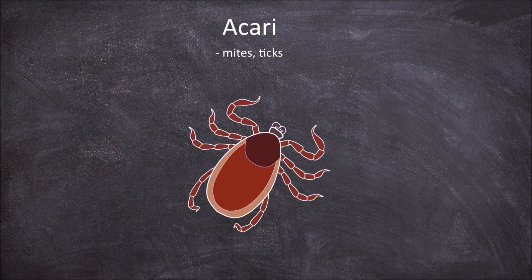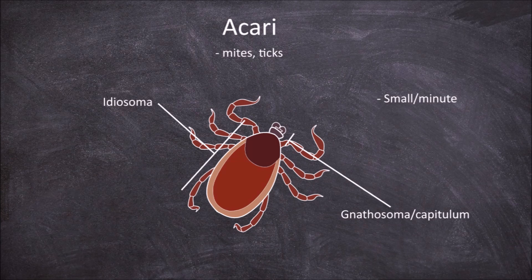The next order is the Acari, which are the mites and the ticks. Members of this order are small or minute, and the cephalothorax and abdomen are fused, creating a single round body called the idiosoma. They also have an anterior region of the body called the gnathosoma or capitulum that includes the chelicerae and the pedipalps. This anterior region is joined to the idiosoma by the circumcapitular furrow. Most have four pairs of legs but some have less. Most lack eyes, but not all.